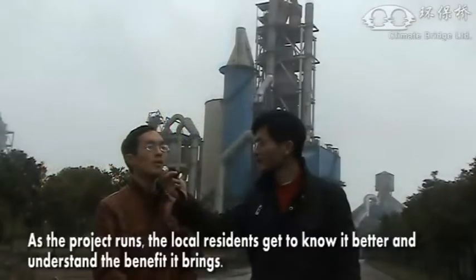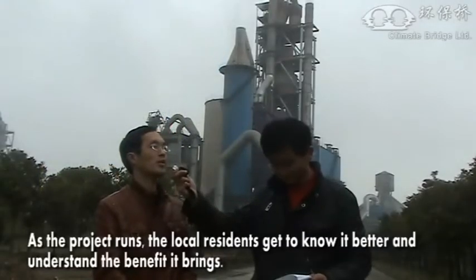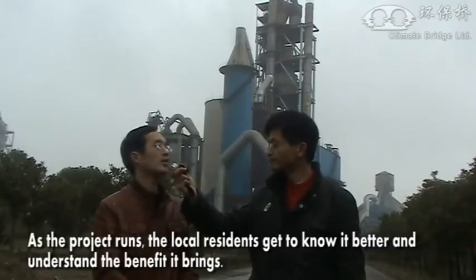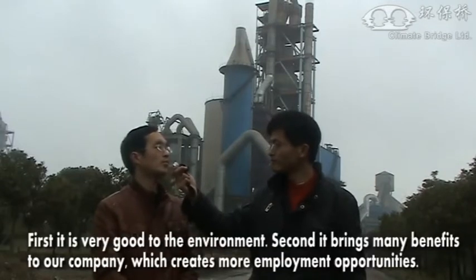Zhao Jianfeng shares the local residents' perceptions of this project. The residents of the region, according to our project, understand and appreciate it. In other words, it has a great benefit for the environment and for our companies.